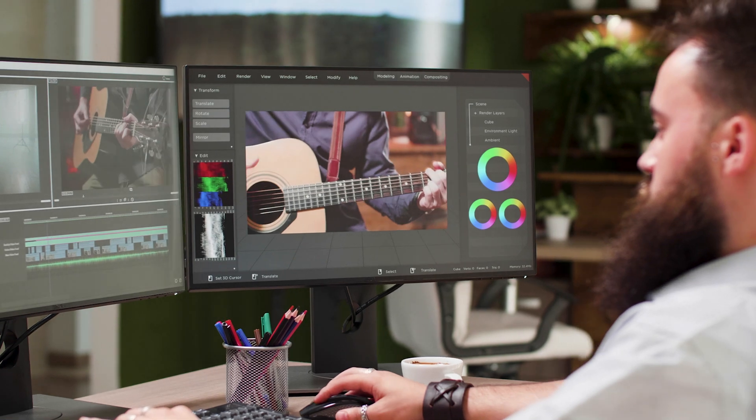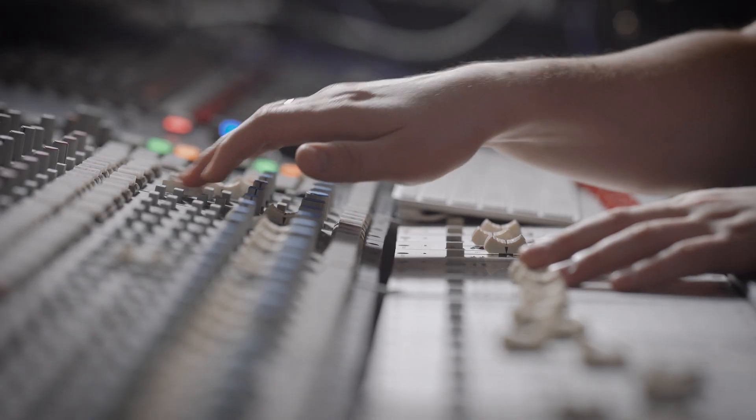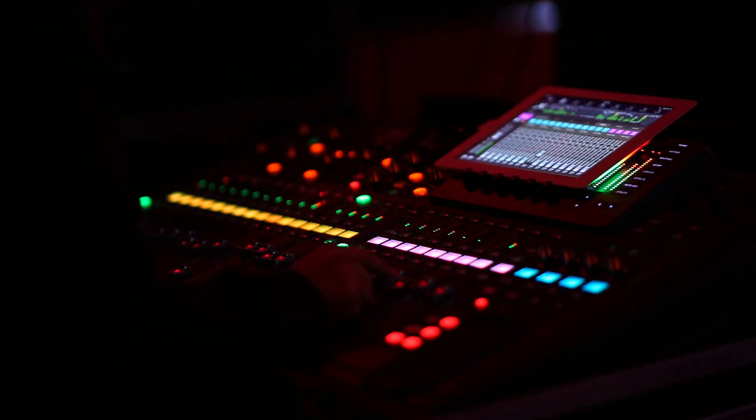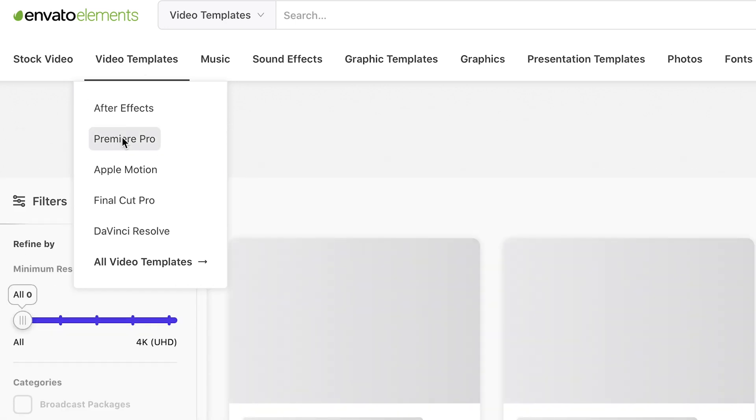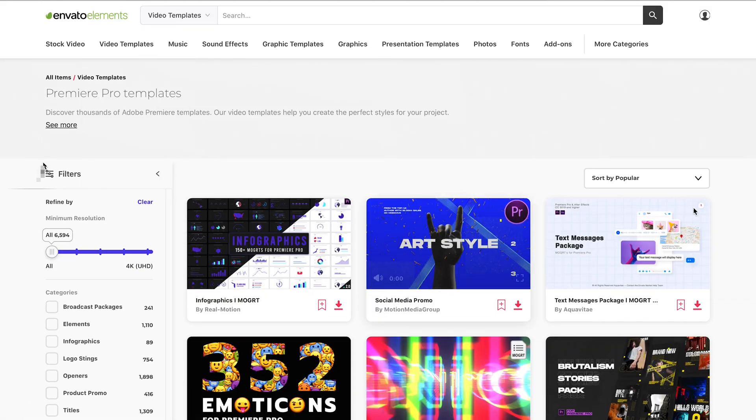I'm fortunate enough to be able to do both — clean up the audio, mix it, master it, and then do the video side as well. A lot of video editors don't want to deal with sound, and a lot of audio guys don't want to deal with video, so you might want to pair up with someone who has that skill. I find this is a great way of making money on a regular basis because they need regular episodes releasing and you need regular work coming in. I set templates — the first few take a bit of time, but after that I know what I'm doing and I've set a workflow.